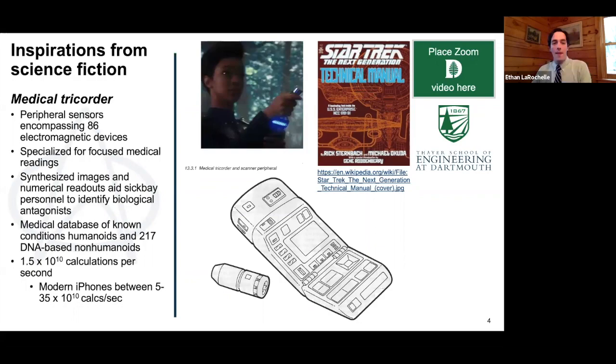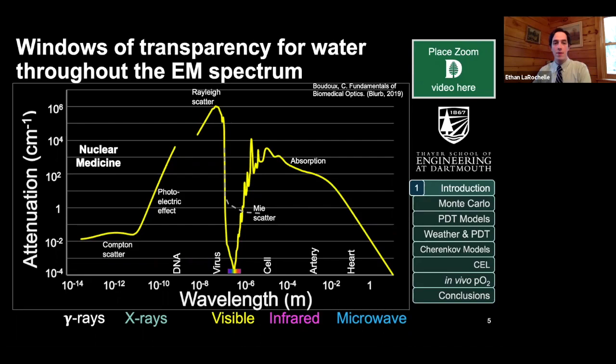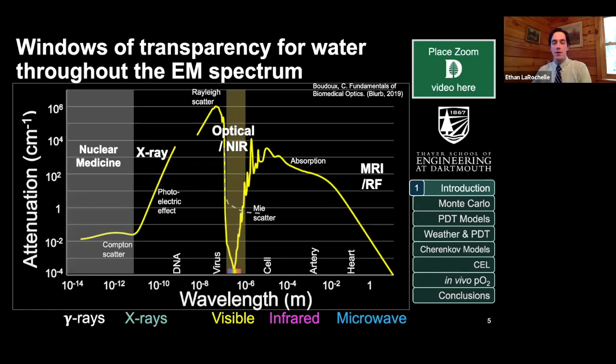The tricorder uses the electromagnetic spectrum to scan the body. Looking at a plot of electromagnetic waves and how they interact with water — equivalent to tissue — as you move toward the right on the x-axis, wavelengths get longer and lower energy. It goes from gamma rays and x-rays through visible light, optical light, infrared, and into microwave. These are used in medical fields for nuclear medicine, x-ray, radiation, optical and near-infrared imaging, and MRI or radio-frequency imaging. There are three distinct windows of transparency where there's very low attenuation for water or tissue.